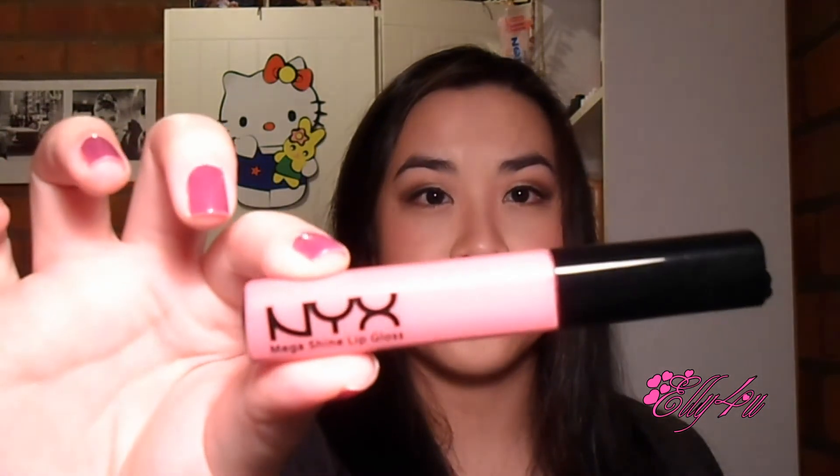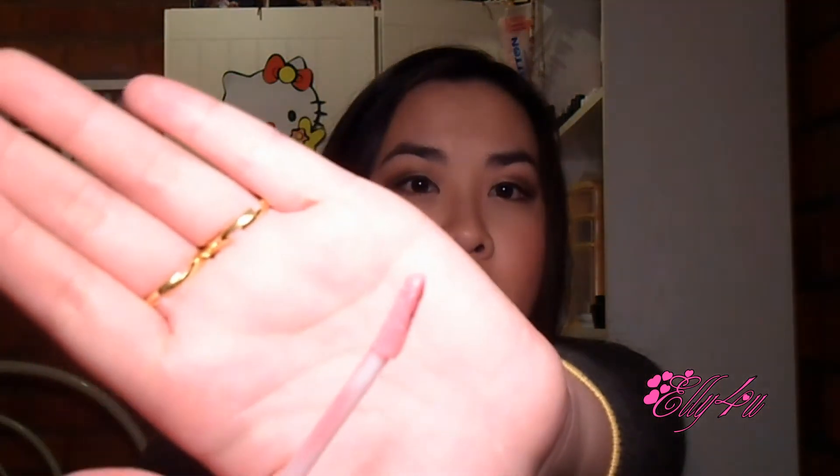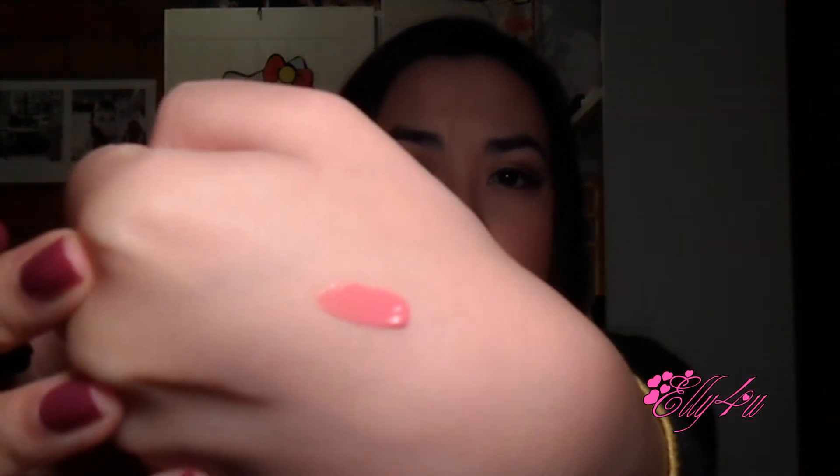So the first thing is this NYX lip gloss in Beige, which looks like that. This has been raved about for quite some time on YouTube so I'm pretty excited. It's just a really pretty pinky color that looks like this and has a doe-foot applicator. Here's a swatch of it — it's just a really nice pinky lip gloss. Absolutely not beige as you can see from the packaging. I really like the bold detail on top as well.